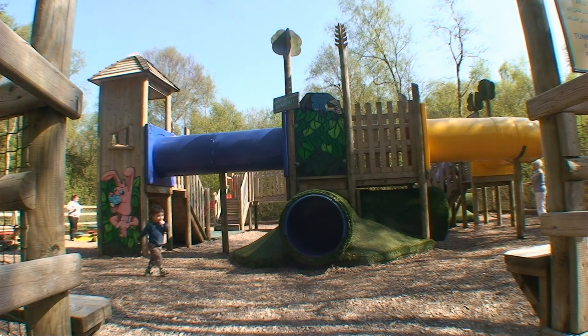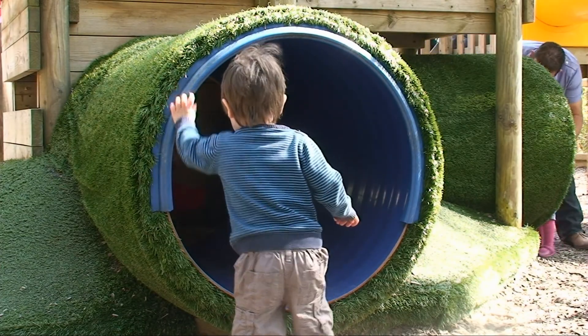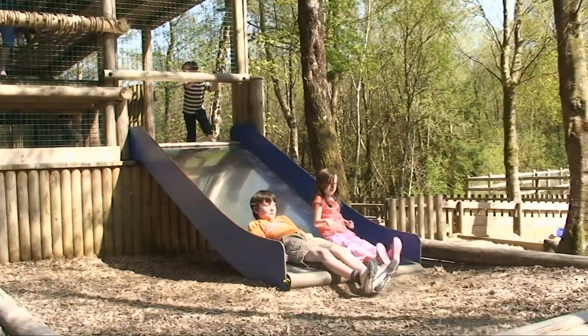An ideal activity for toddlers, where they can roam the tunnels, venture down the slide or tackle the rope bridges — a smaller version of Treetop Towers.